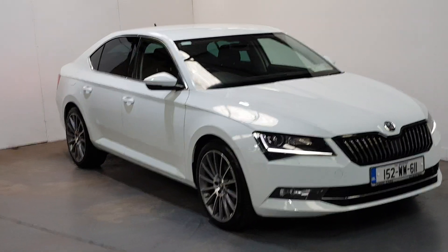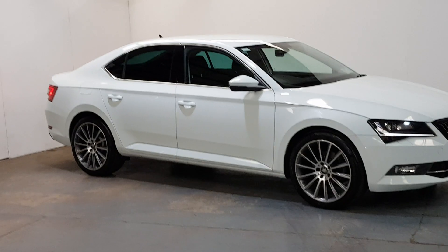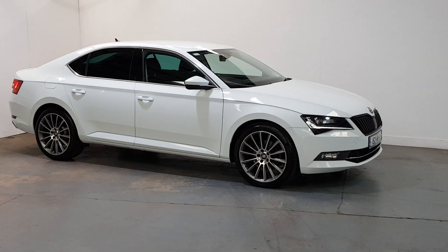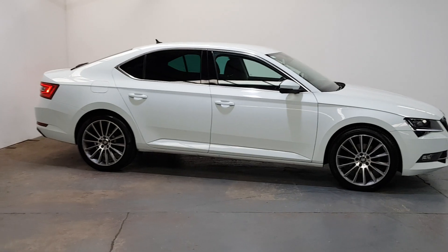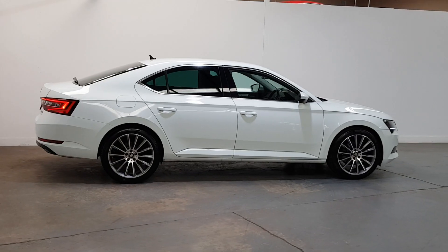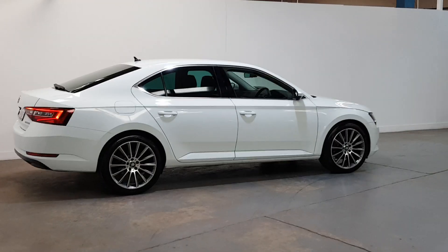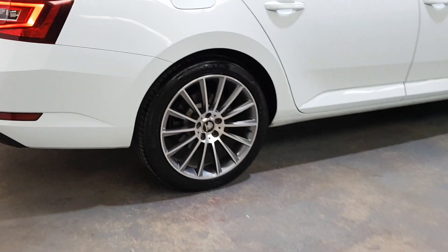It has 19 inch alloys. It's got the LED daytime running lights with the Xenon headlights. Huge spec on it which I'll bring you through now. Rear privacy glass. The nice alloys really set it off well.